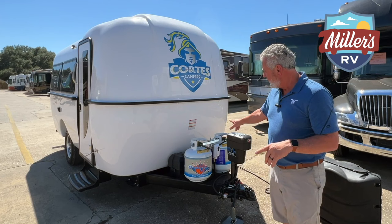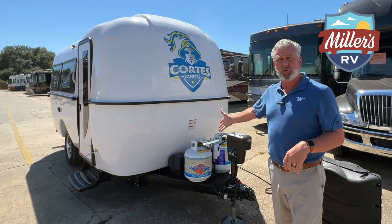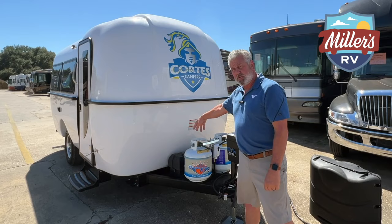Also, if you look behind me, it is equipped with two five-gallon propane bottles, which will be filled once we do the walkthrough on this coach. Right behind it, they supply from the factory a double battery box.